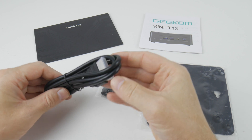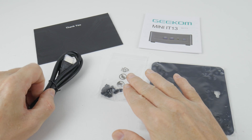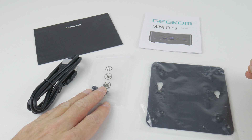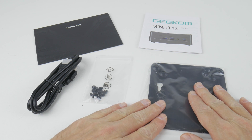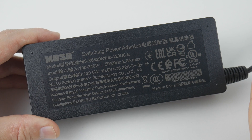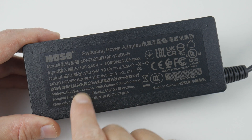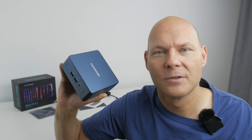In the box we get an HDMI cable, screws to install a 2.5-inch SATA drive, a VESA mount, and some documentation. The power supply is rated for 120 watts. As for price, you're looking at $799 US for the top configuration: the i9, 32 gigabytes of RAM, and 2 terabytes of storage.